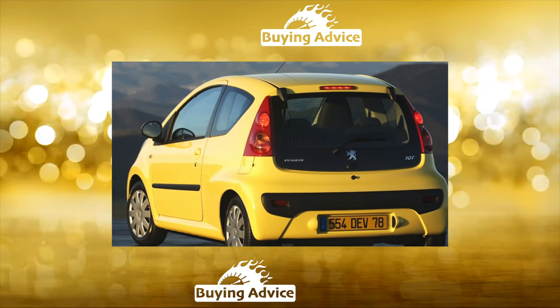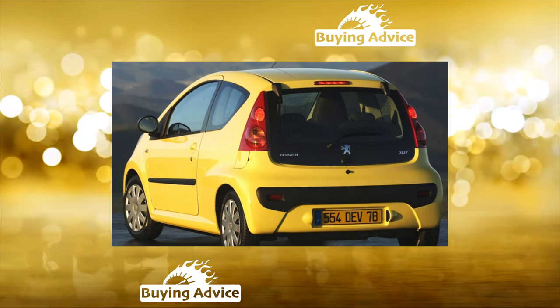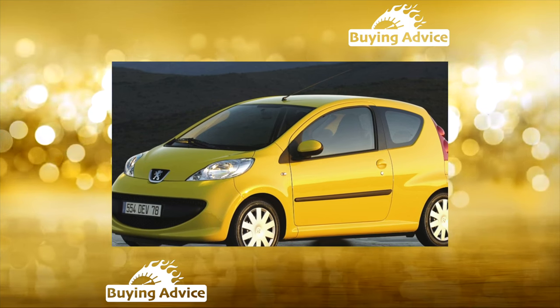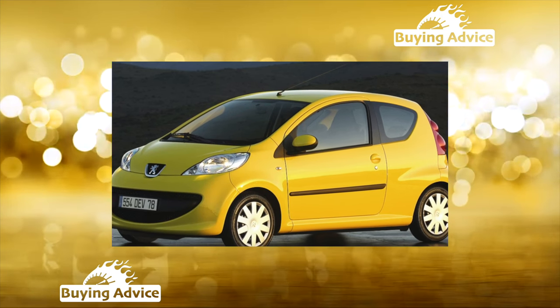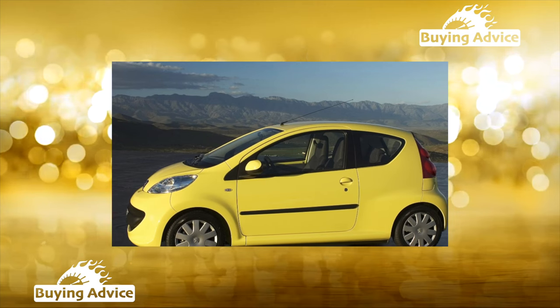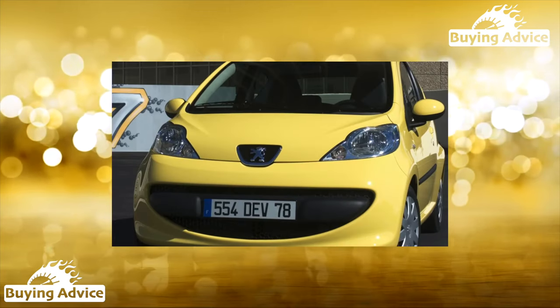You cannot count on generous equipment. The base Peugeot 107 had ABS with brake force distribution and front and rear airbags. The first owner paid extra for power steering. The trendy package additionally included a split folding rear seat back and ISOFIX child seat attachments. For this version, air conditioning, a tachometer, and a robotic gearbox were offered for a fee. In our market, you can find an option for every taste, from an empty version to a fully equipped one.